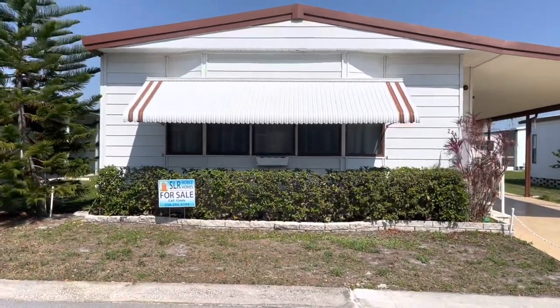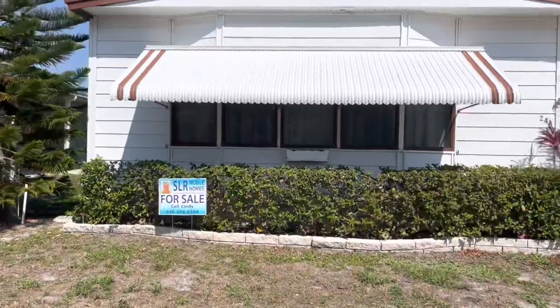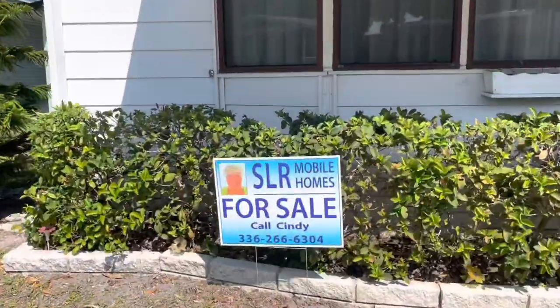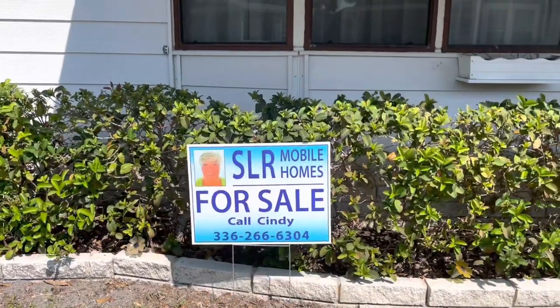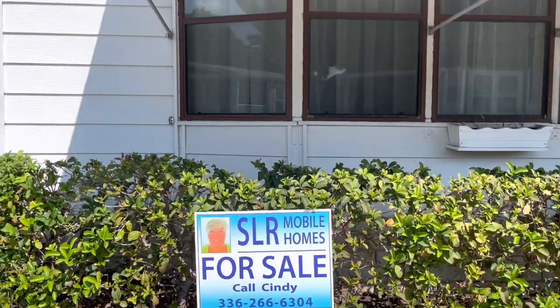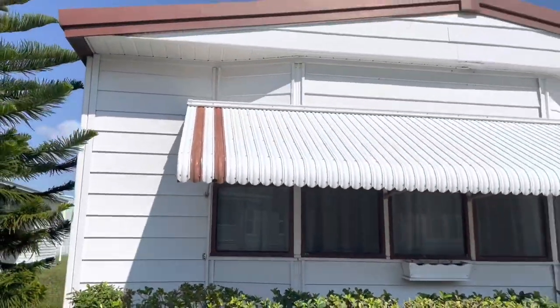Hi, this is Greg with SLR Mobile Homes. We're down here in Serendipity. This home is listed by Cindy — her name and phone number and all the information is listed below. All you have to do is tap on the headline and everything drops down. Let's take a look at the home.